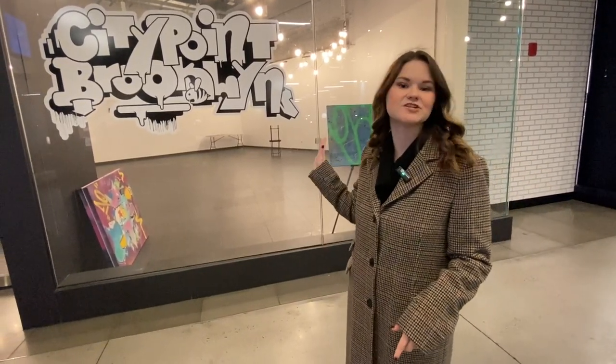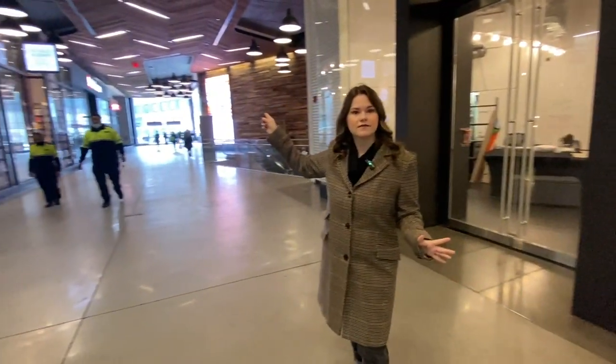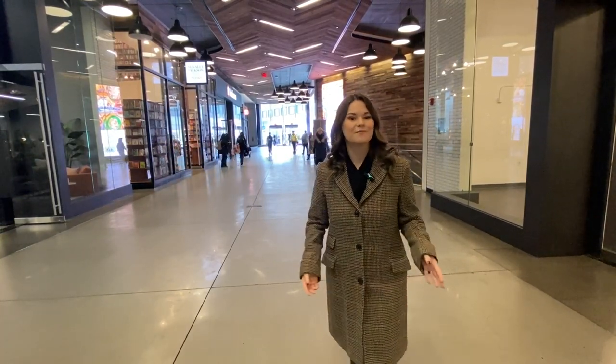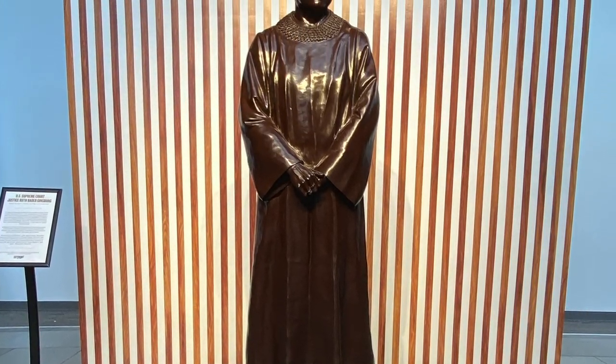Since you're here anyway, head upstairs and check out the rest of the City Point building. They always have pop-up art galleries, a ton of shops, and the McNally Jackson bookstore, which is featured in another one of my videos. If you're thinking about living here, this whole building is really convenient — there's a Trader Joe's downstairs, a Target upstairs, and a movie theater. There's also a really cool statue of Ruth Bader Ginsburg normally right here, though she wasn't there the day I filmed.